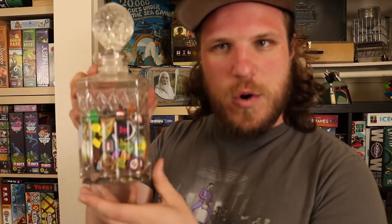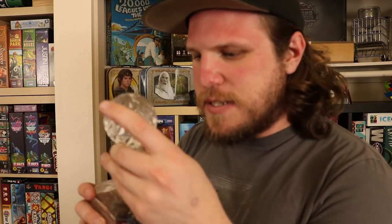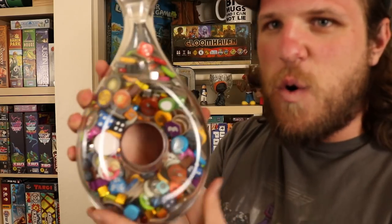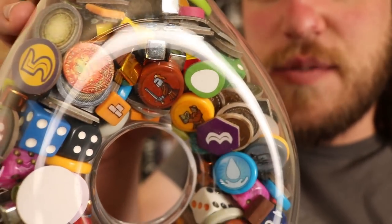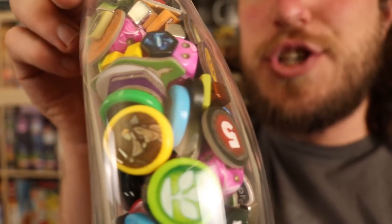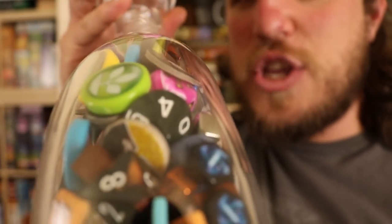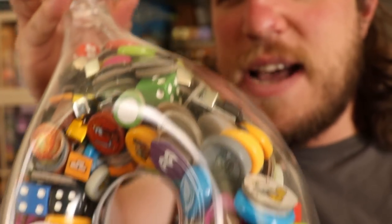We decided to fill the decanters with bits and use them for board game decor. We have this cool square one with a really cool globe stopper, and a tall skinny one — that one was tricky because dice were too large to fit down the skinny neck. We have a simple, very elegant clear decanter where you can really see the bits well — all different kinds. And my personal favorite is the one with the hole and the big stopper. You can see dice, wooden bits, different Orléans pieces, Key Flower pieces, and all sorts of stuff. Down in the comments, let me know what games you recognize in these decanters!